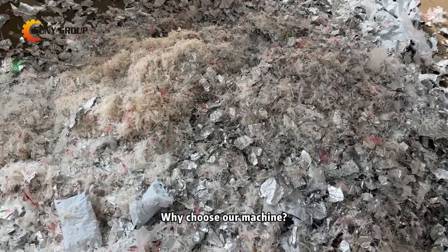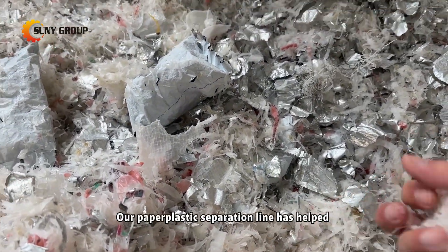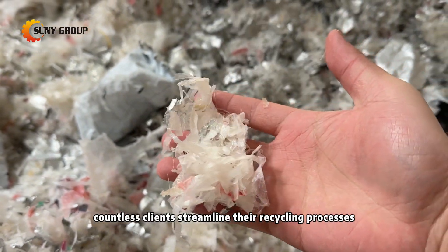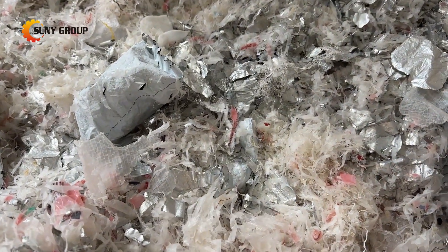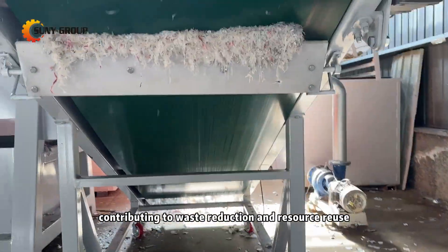Why choose our machine? Proven technology — with years of experience, our paper-plastic separation line has helped countless clients streamline their recycling processes. Sustainable recycling: recycle materials effectively, contributing to waste reduction and resource reuse.